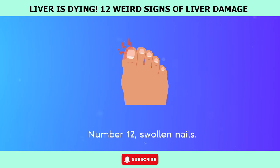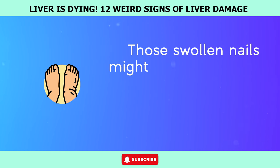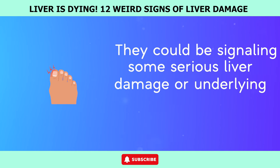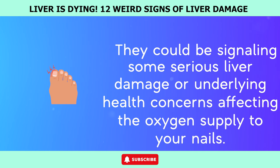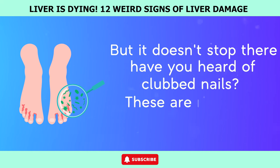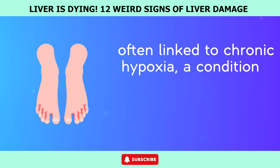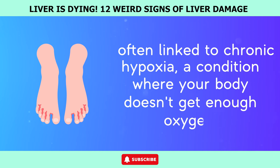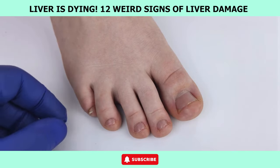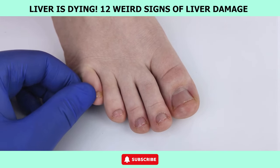Number 12: Swollen nails. A lesser-known indicator of liver health is swollen nails. Those swollen nails might be more than just a cosmetic issue — they could be signaling serious liver damage or underlying health concerns affecting the oxygen supply to your nails. Have you heard of clubbed nails? These are nails with rounded and enlarged fingertips, often linked to chronic hypoxia — a condition where your body doesn't get enough oxygen. Liver diseases like cirrhosis are notorious for causing this. Keeping an eye on changes in your nail appearance, along with other symptoms, can be a crucial step in catching liver problems early.